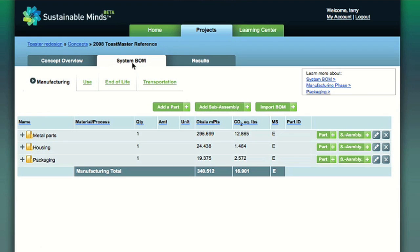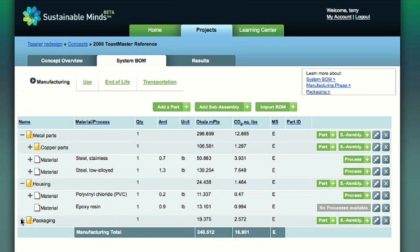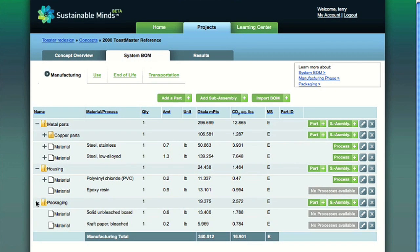On the System Bill of Materials tab — meaning the Product System Bill of Materials — we've organized the SBOM into three sub-assemblies: metal parts, housing, and packaging. We encourage people to include packaging in their assessments because most products get packaged. The materials can be entered into the Manufacturing tab two ways: by manually adding a part, or by importing materials from a CAD or PLM system. For a demonstration of the BOM import capability, check out Rob Coey's video on the site for a demonstration of how to import a bill of materials from Autodesk Inventor.